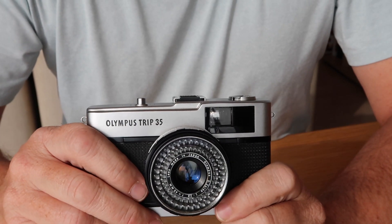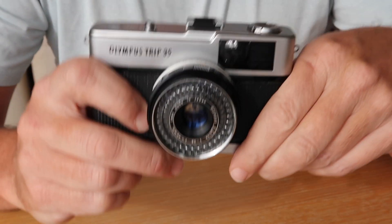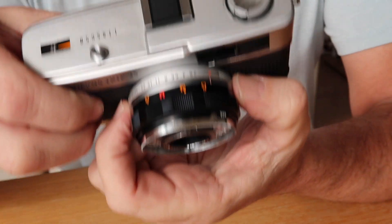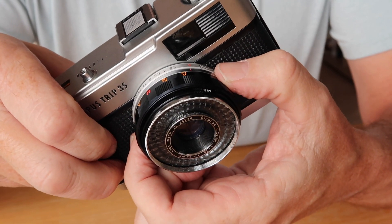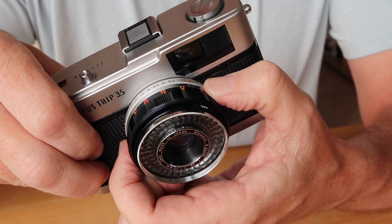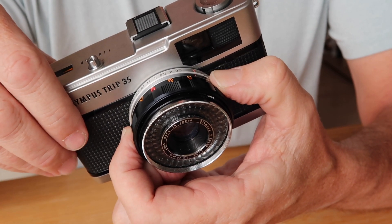The Olympus Trip 35 has a really simple selenium light meter system which does not require any batteries and allows for automatic shooting. The aperture ring shows settings from f/2.8 to f/22 and A for automatic. When shooting I recommend leaving it on A — in most cases the camera will pick the perfect shutter speed and aperture setting.